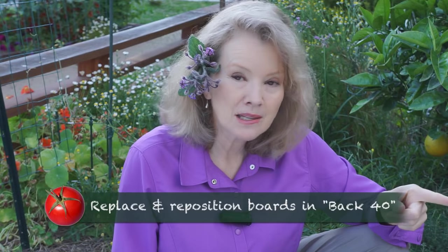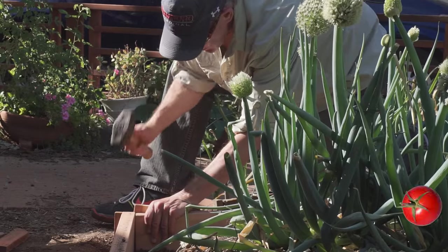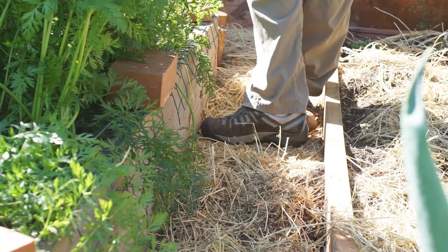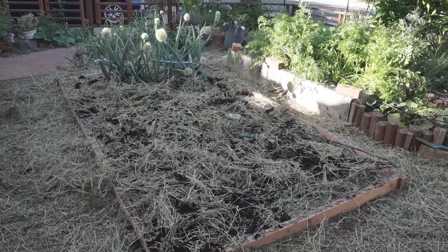Last but not least, number four: replace the boards in the back 40, and create a little bit more space between the raised bed and the back 40 to walk. Now my back 40 is about 48 square feet.